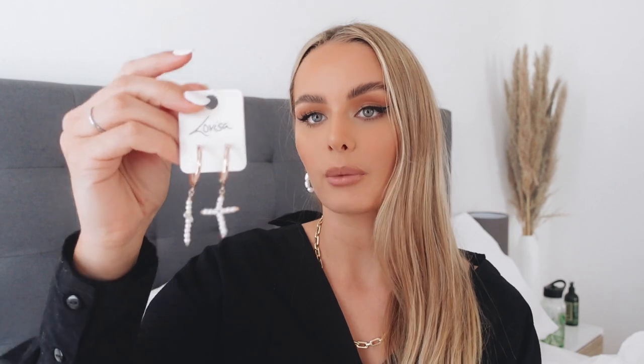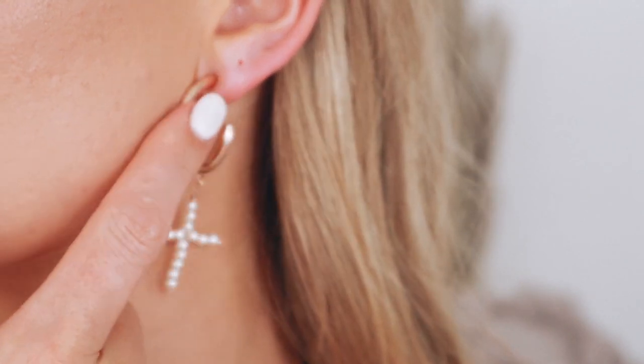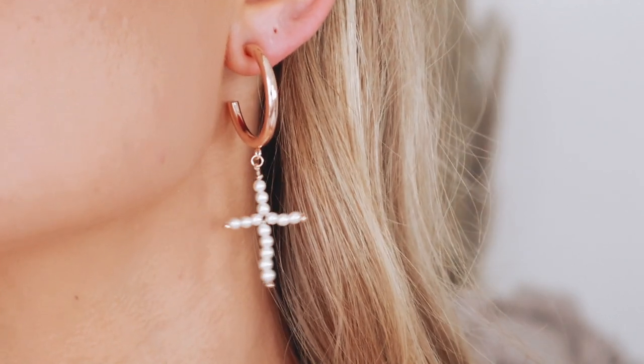Next up we have these beautiful rose gold pearl cross hoop earrings and these are so stunning. I love the way these look — they are just so trendy and on fashion at the moment. I feel like the biggest trend right now is definitely hoops, and especially something dangling from your hoops is very much in right now. These are 180 rand, super affordable, super trendy, and such a great gift idea.